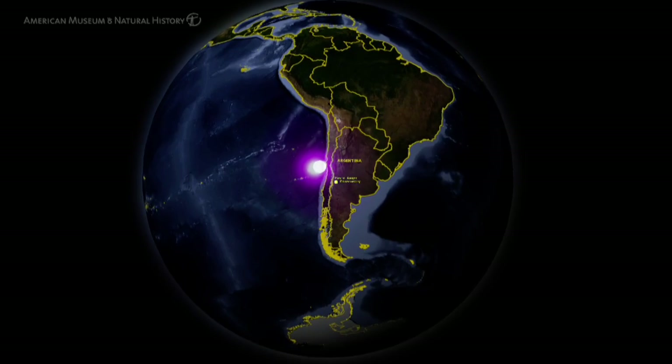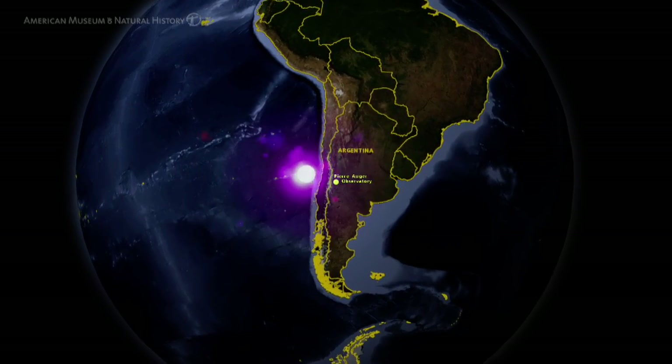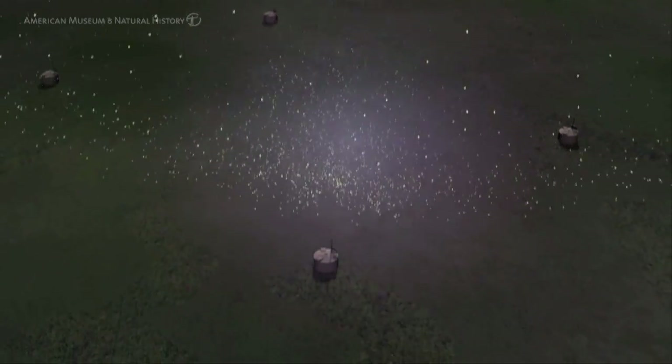Ultra-high energy cosmic rays are very rare. You would have to wait 10,000 years to have one landing on a baseball field. This is why you need a giant observatory like the Pierre Auger Observatory.